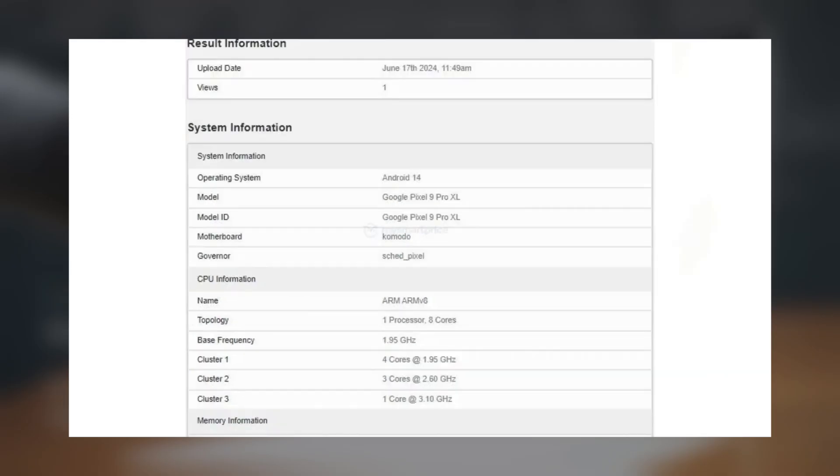The processor configuration includes a high-performance prime core clocked at 3.1 GHz, three performance cores running at 2.6 GHz each, and four efficiency cores operating at 1.95 GHz.